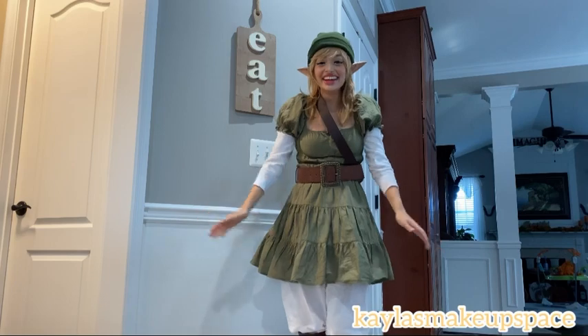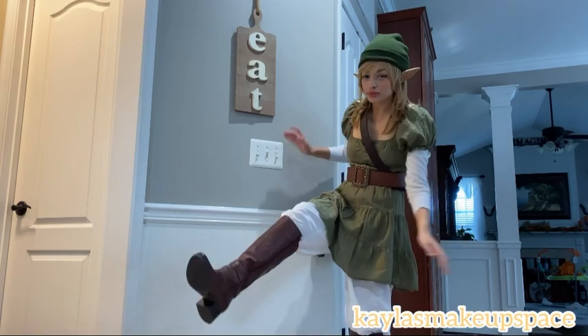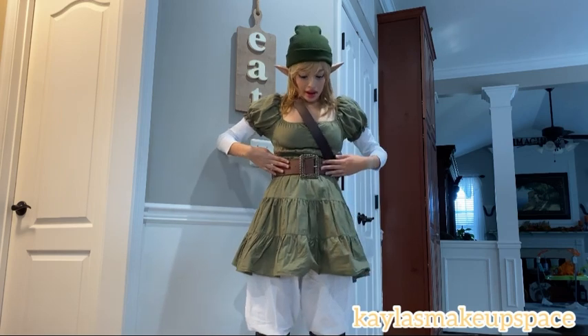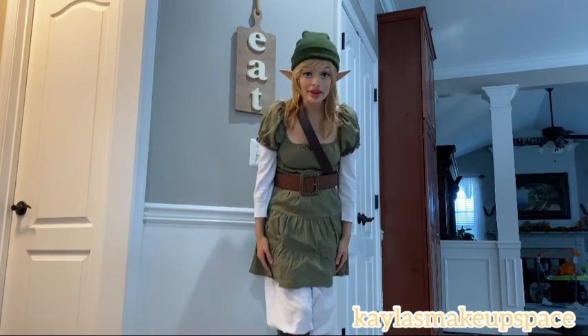This is my outfit that I came up with. I don't have white leggings so I just have these white pants, and then these are my mom's boots — shout out to you, Mom. This is a dress that I bought, this is a belt that I bought, and this is my mom's belt — shout out to Mom. I'll see you in the next video. Bye bye!